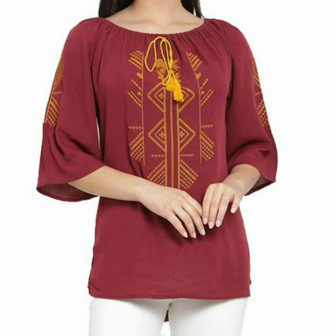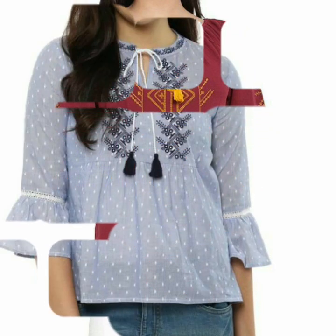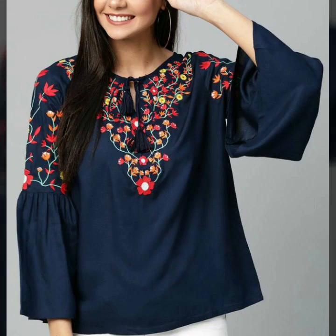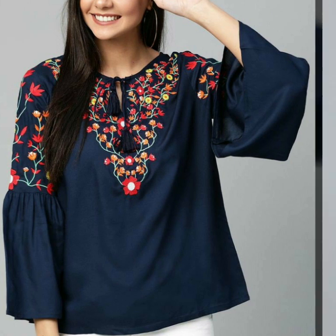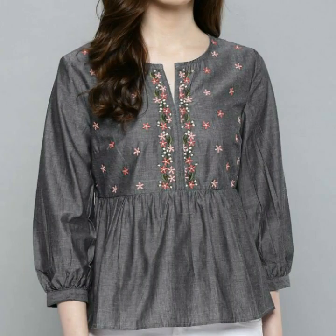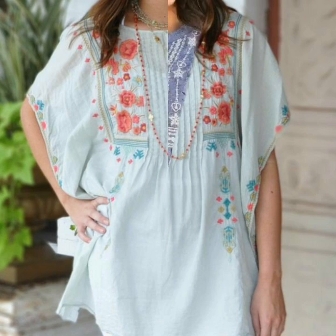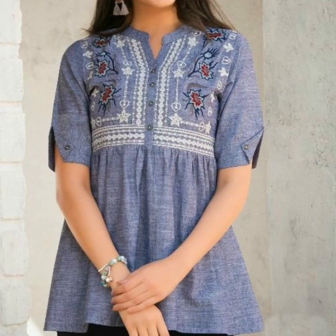You can find all these different types of dress collections on our channel. Open our channel and watch from the playlist — dress videos in the dresses playlist, blouse and top videos in the blouse and top playlist, rings videos in the rings playlist. In each playlist you will find different types of videos, and in each video you will find different types of designs.